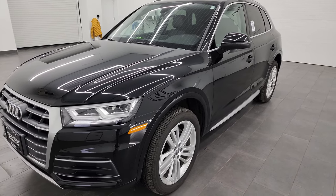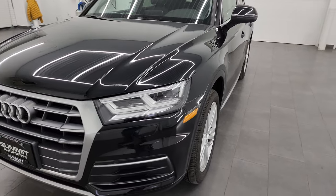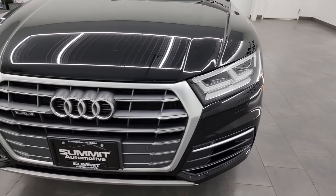It has a fresh oil and filter change, all the fluids have been checked and topped off, and it is 100% ready to go.